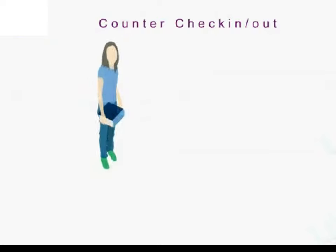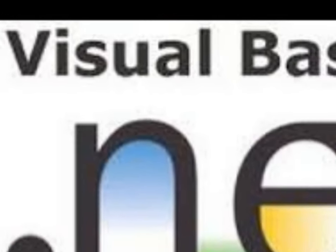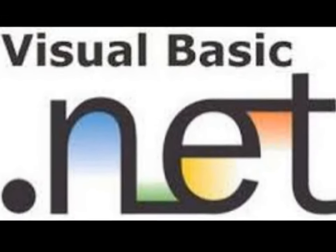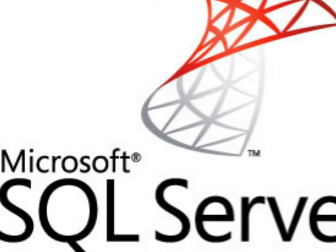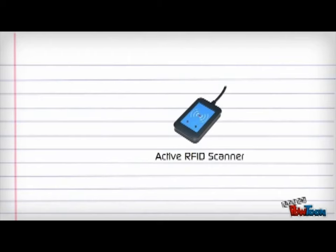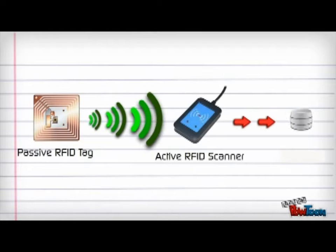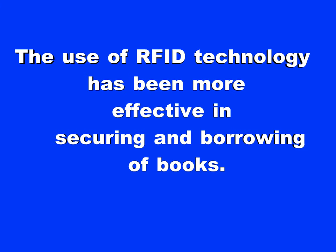The system will record the borrowing of books and will make borrowing transactions easier. Visual Basic .NET has been used in developing the graphical user interface and MySQL for the database. When a book has been detected from either a door or window, the information about the book will show in the interface. Information is being transmitted and received with the use of the RFID system wirelessly. The use of RFID technology has been more effective in securing and borrowing of books.